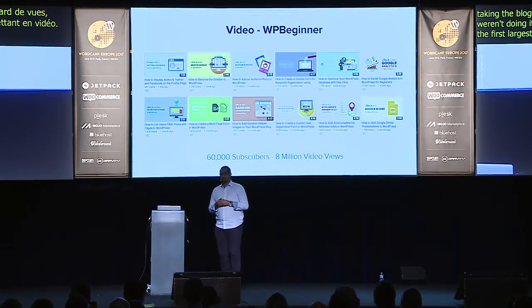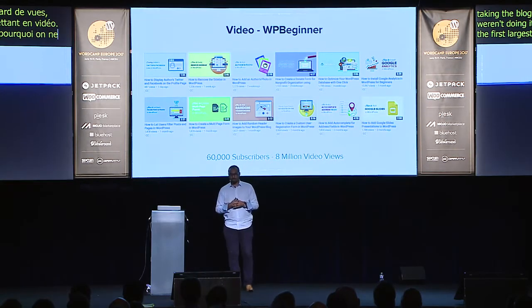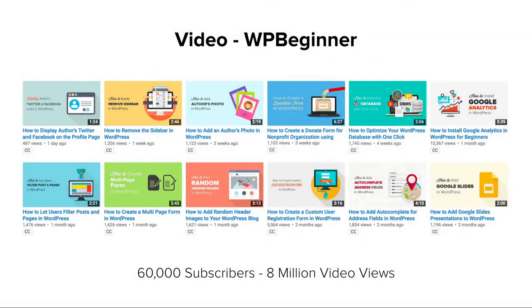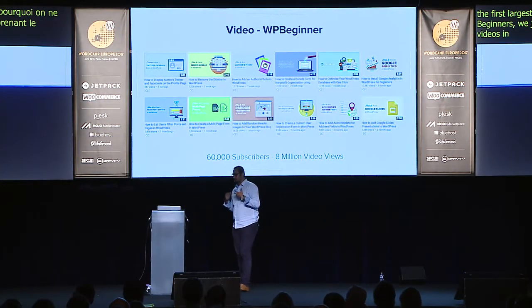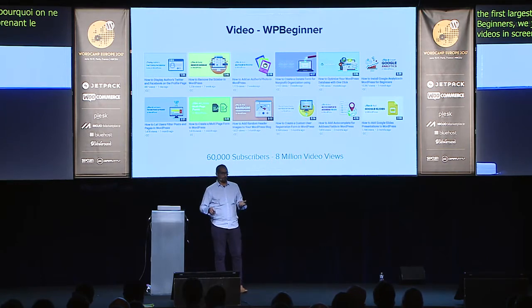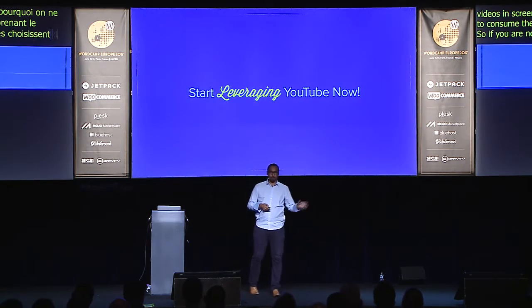We decided to do the same on WP Beginner. We now have 600 videos on WP Beginner's YouTube channel, just passed 60,000 subscribers and over 8 million video views — all by taking our tutorials and converting them into screencasts or having someone read the list. It works really well because some people choose to consume content in video format.